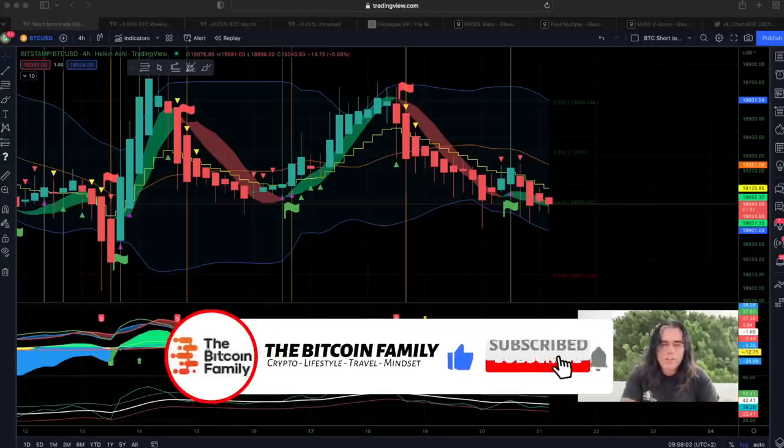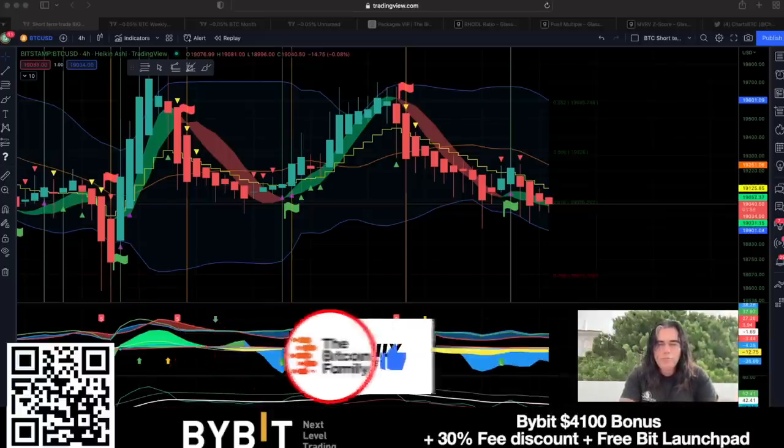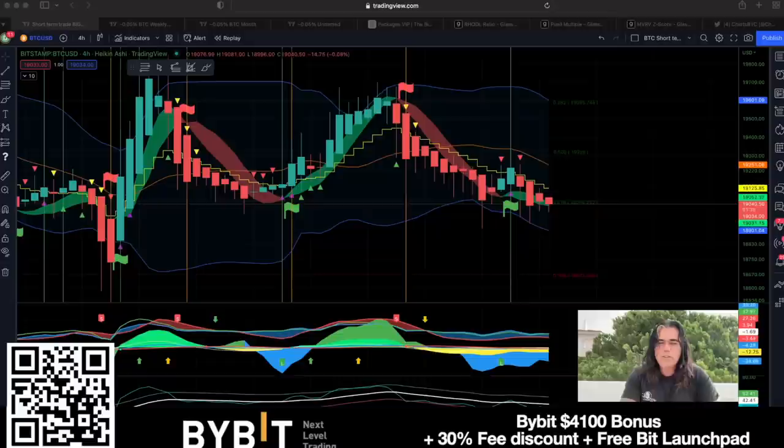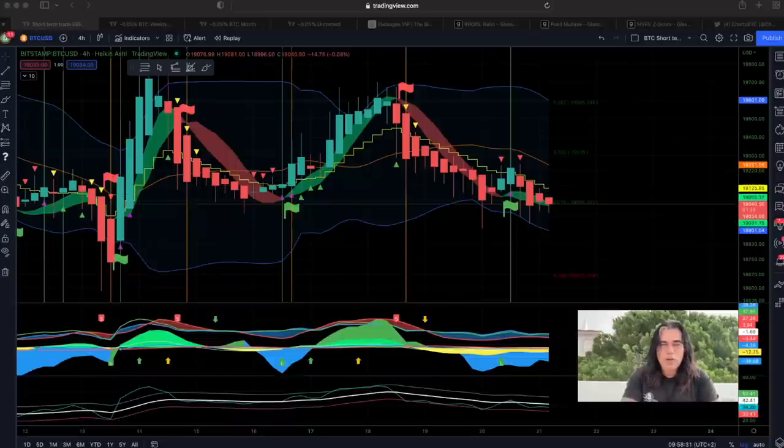I always trade on Bybit — it is my favorite exchange. This is a racing weekend so good luck to Max Verstappen, who is sponsored by Bybit. If you want to join Bybit, you can scan the QR code or click the links down below the video and claim up to $4,400 US dollar bonus, a 30% free discount, access to the BitLaunch, and zero percent fee on spot trading. There are many spot trades you can do for free.